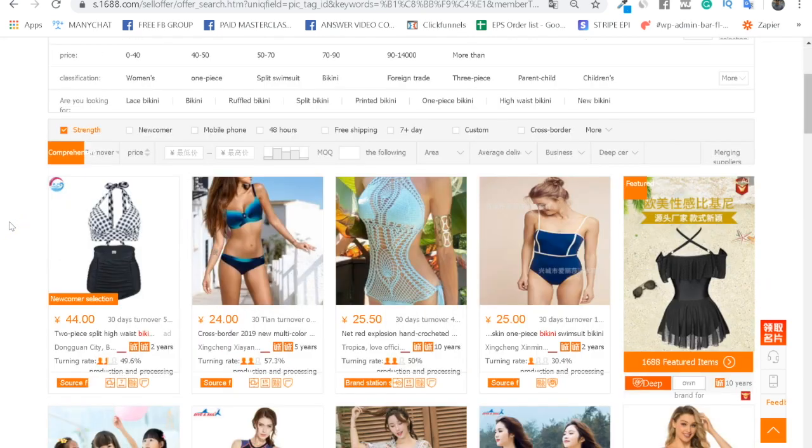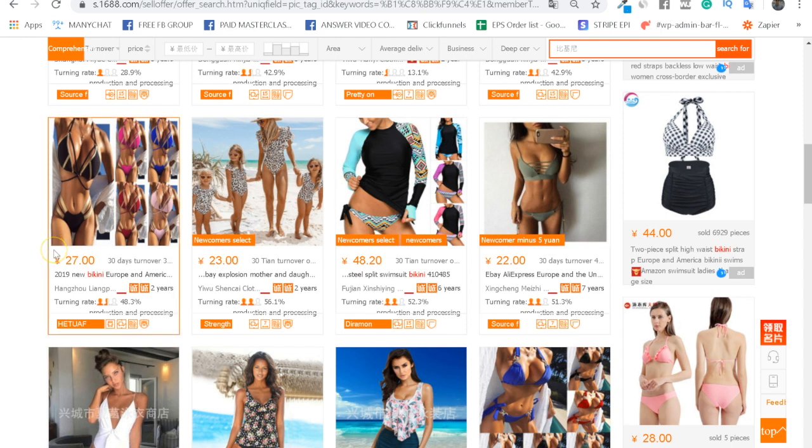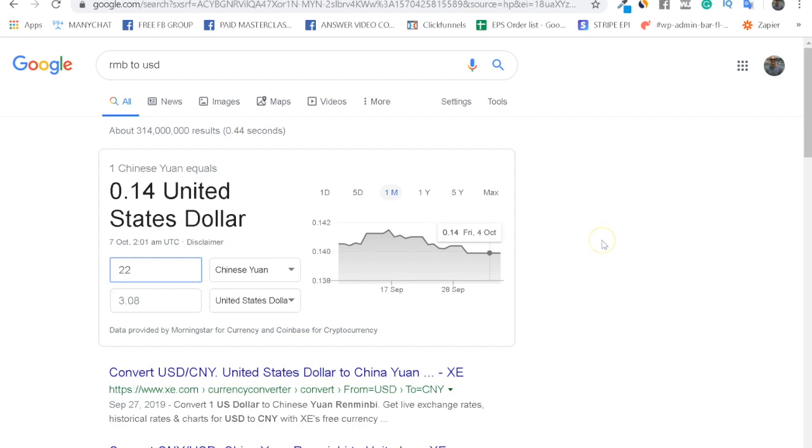With that said, you can browse suppliers looking at designs and prices. When you see a price like 22 yuan, just go to Google and type 'RMB to USD' to get a conversion. So 22 Chinese yuan or RMB comes out to about $3.80. The exchange rate is always changing, which can be a useful trick — you can buy when the ratio is beneficial for you to save money, or be aware that an unfavorable rate means you'll pay more than your last order.